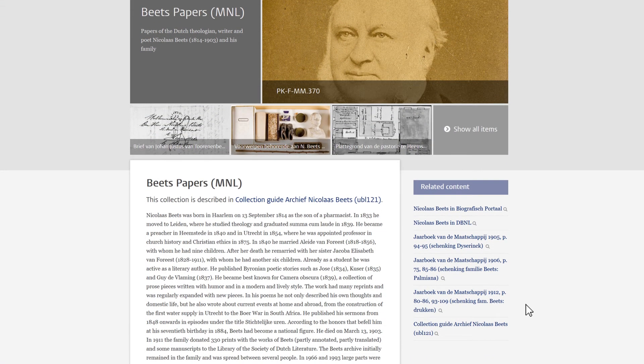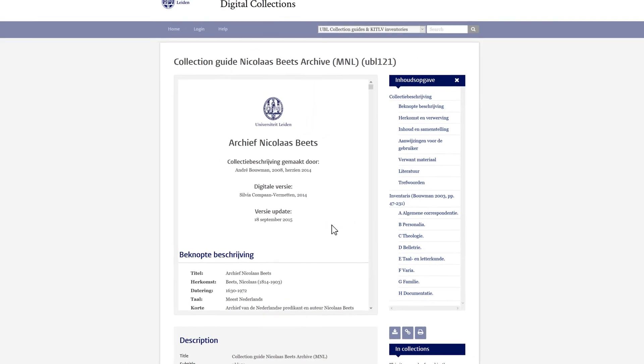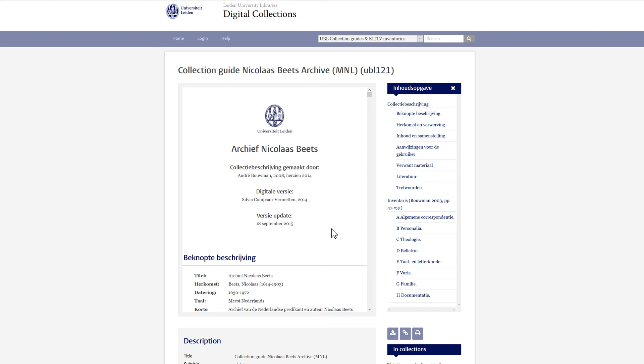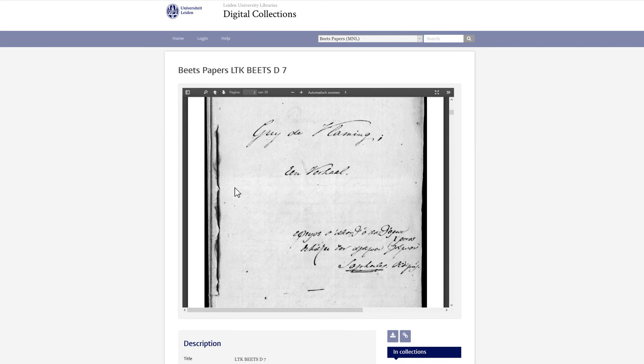The Bates archive is completely digitized. The corresponding collection guide contains an inventory, not only listing all the separate items, but also linking to the digital items. In this case, the autograph of a romantic poem, Guy de Vlaming, dating from 1836.